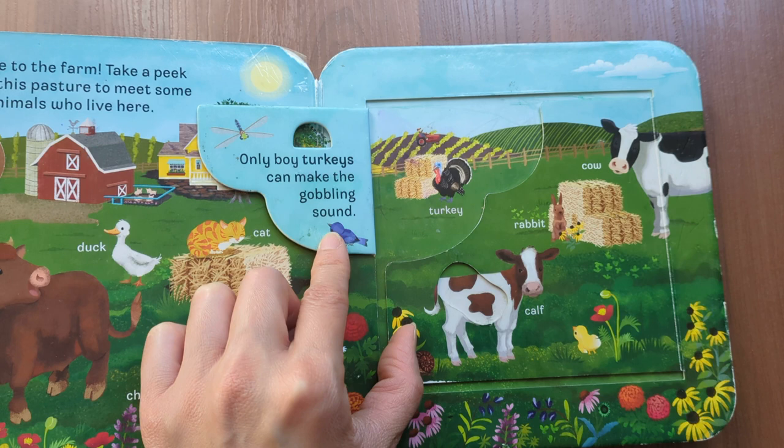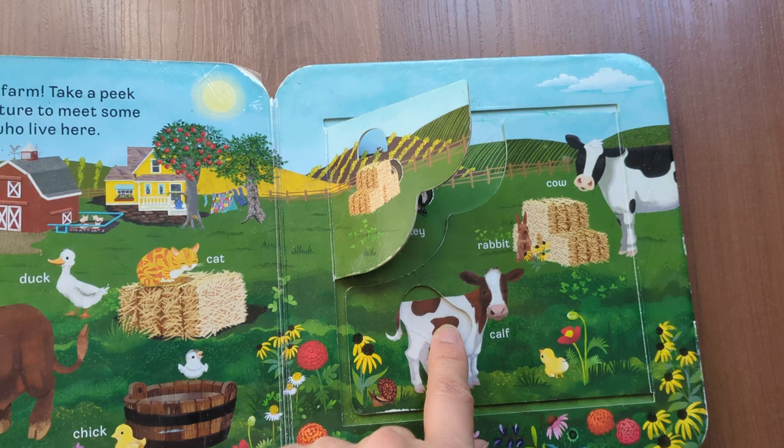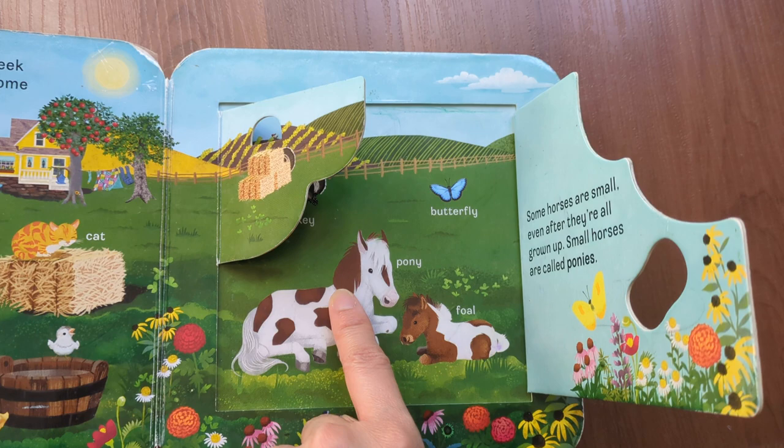Only boy turkeys can make the gobbling sound. Rabbit, cow, calf. Butterfly, pony, foal.